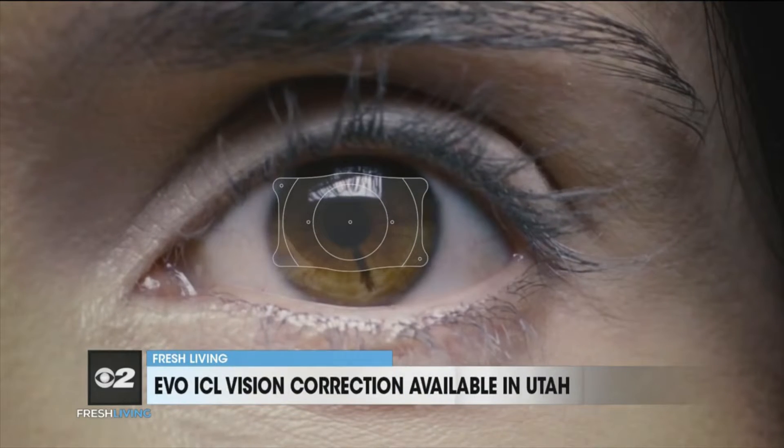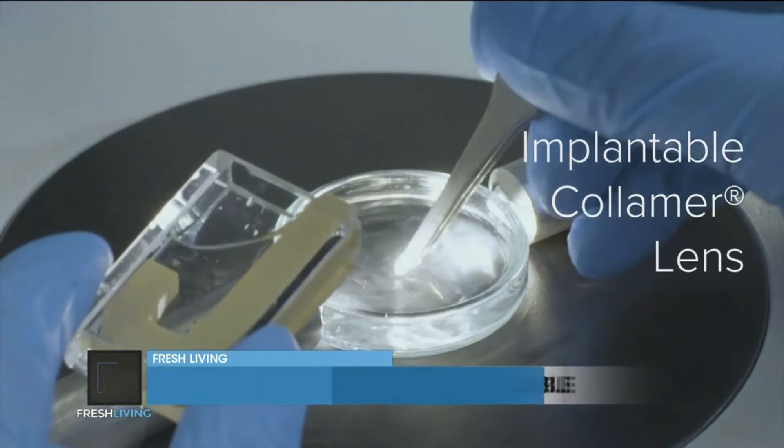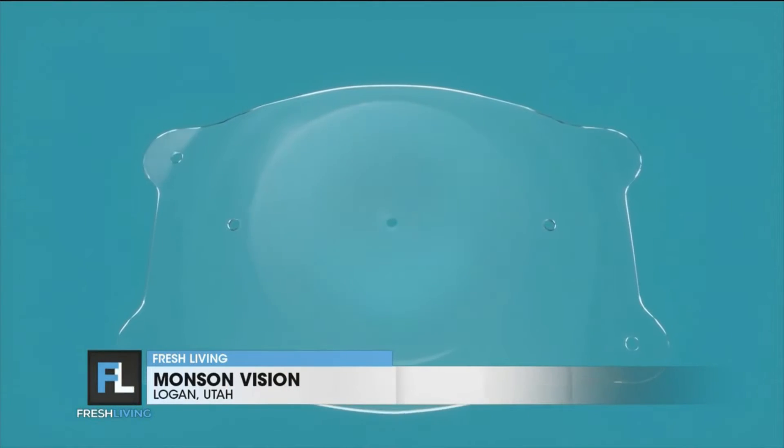The procedure that he had done is a new technology called EVO ICL. It's similar in its goals to LASIK, but the idea is that we use a lens-based approach — we sometimes nickname it 'LASIK with lenses' — to correct vision. It's an extraordinary thing. Very popular; in fact, over in Europe over a million eyes have had this procedure performed. It comprises almost 50% of the vision correction market over in Europe, and that trend is really happening here, so we're very excited about the technology at Monson Vision.